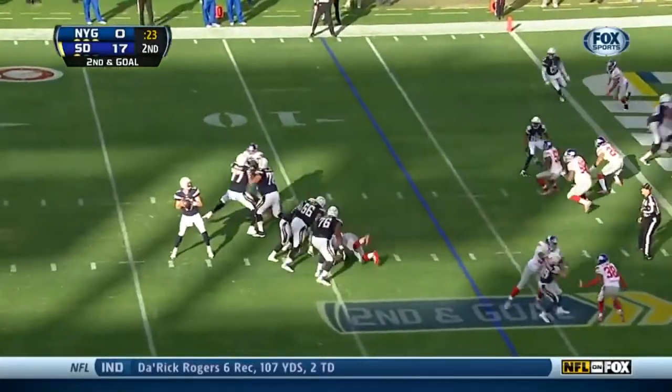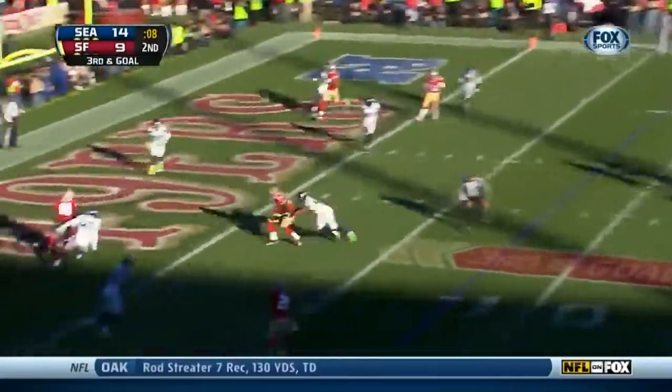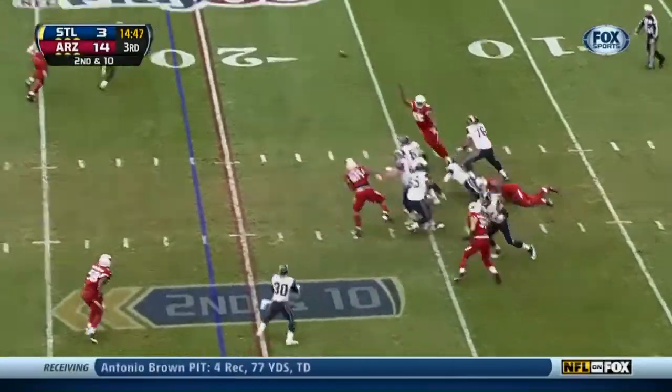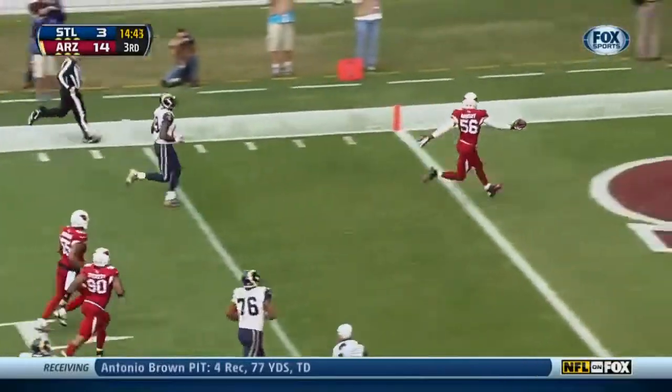Second and goal from the six-yard line. Rivers to Woodhead, touchdown! Kaepernick throws for the touchdown. It's under two yards in parity. Clevins going to the air again, it's intercepted — and it's Carlos Dansby!